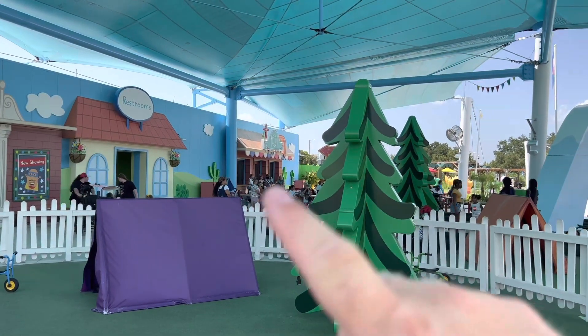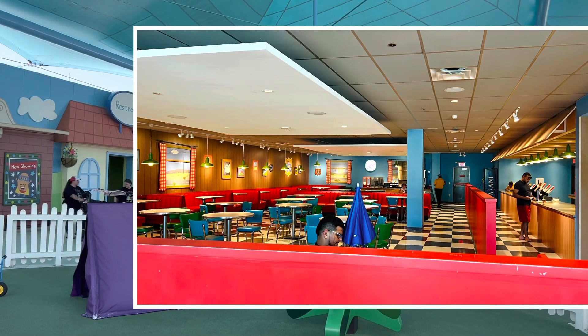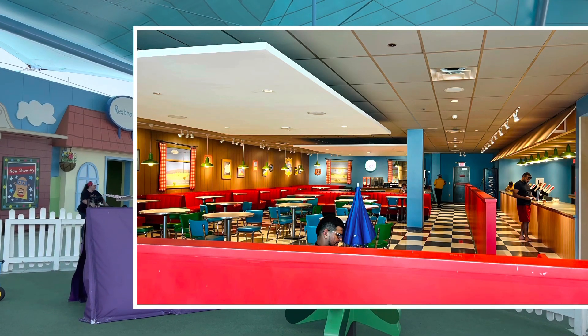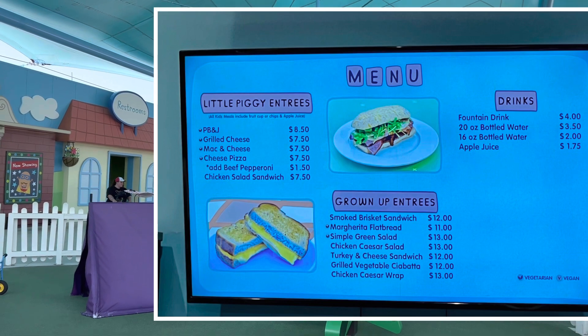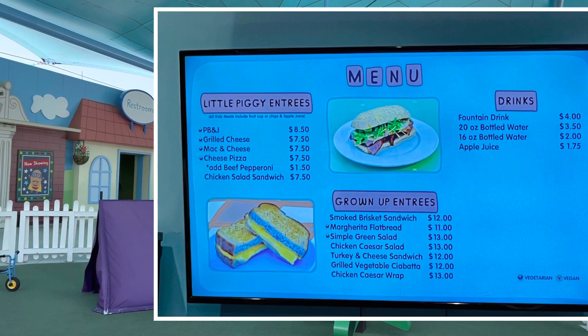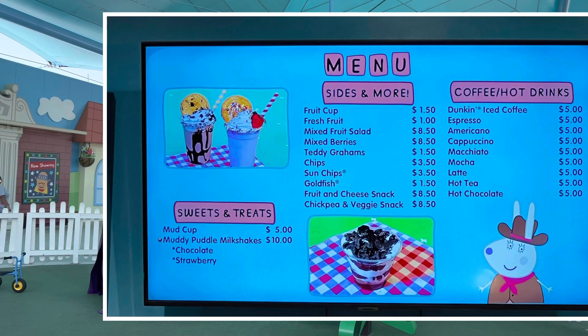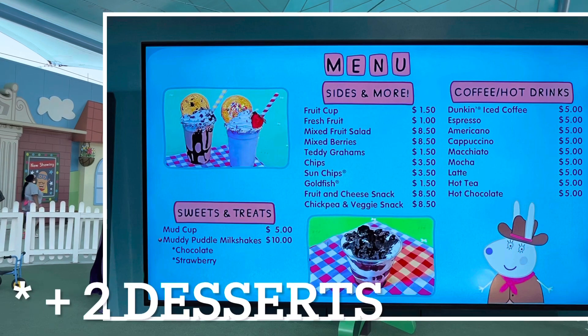And over here is the restaurant. We ate in there — it was all right. It was definitely quick, ready-made kind of food. We had the chicken salad sandwich, and it was all right. I'd probably get it again. But for three people, we all had kids' meals and it was $40.